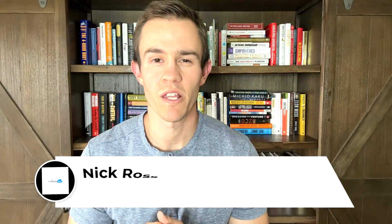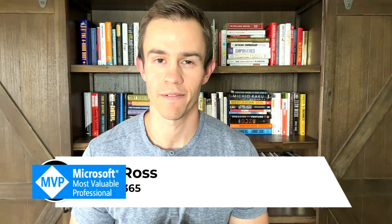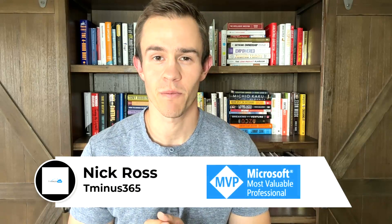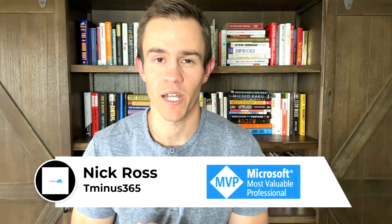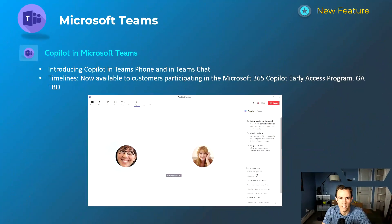Hey guys, it's Nick. Welcome to another episode of T-Minus 365. Today's episode we're covering the updates for Microsoft in July 2023. This includes some of the highlights from Microsoft Inspire, so a lot to unpack today. Comment below with the feature or functionality that you're most excited about, and like and subscribe if you want to see more content around Microsoft and the MSP space.